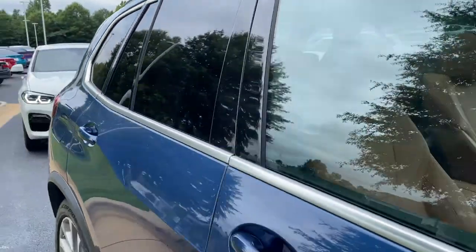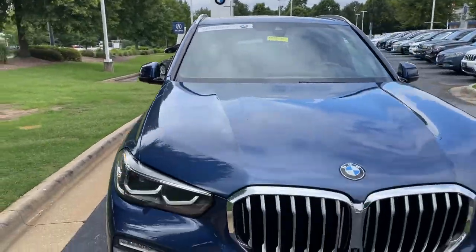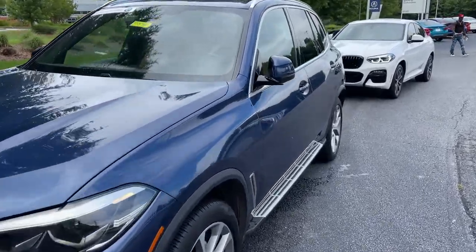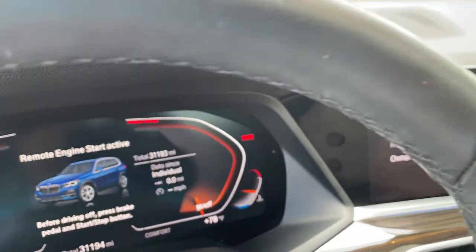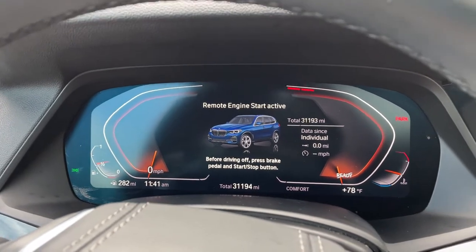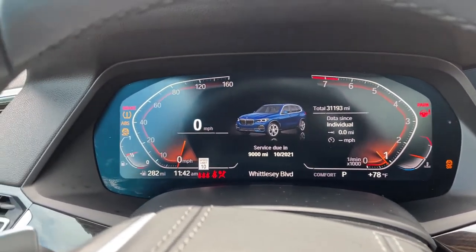Next stop will be the driver's seat. You can see it is BMW certified — you have remaining factory warranty as well. Checking out that front fascia; this was the year they changed the body style for this vehicle, 2019. We hop in here and check out the mileage of 31,193. Completely digital instrument cluster, which is exclusive to iDrive 7.